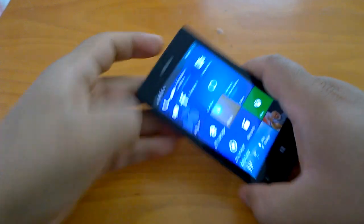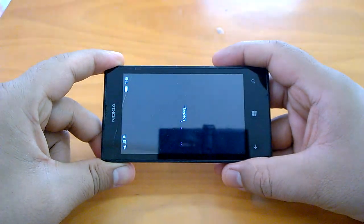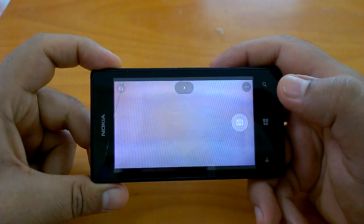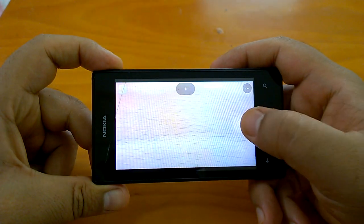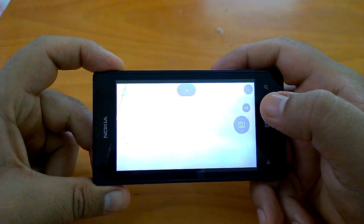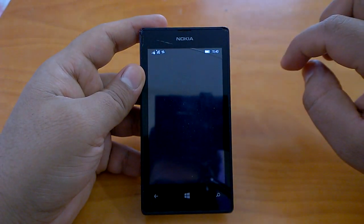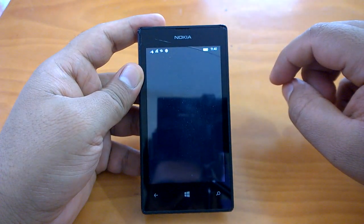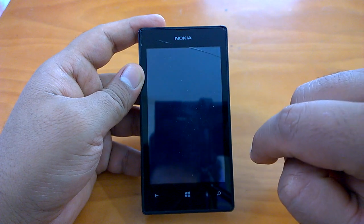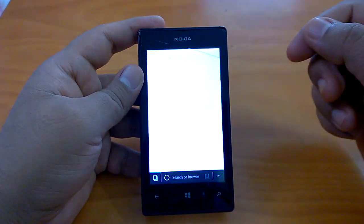Now coming to the multitasking part, let's check things one by one. We will first check the camera and see how it works. Let's send the camera to the background — as you can see, the camera works really fast. Now going to Cortana, let's send Cortana to the background as well.